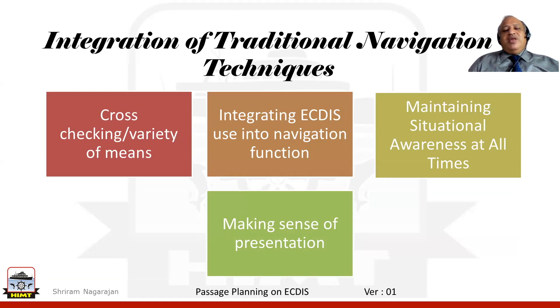We also need to be integrating ECDIS use into various navigational functions. Whatever the situation, we need to be aware of it at all given times — that is what is called maintaining situational awareness at all times.